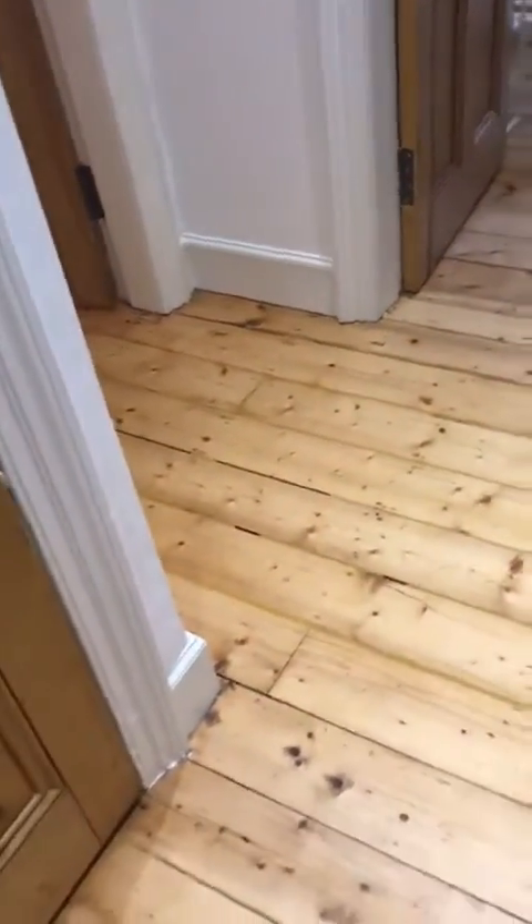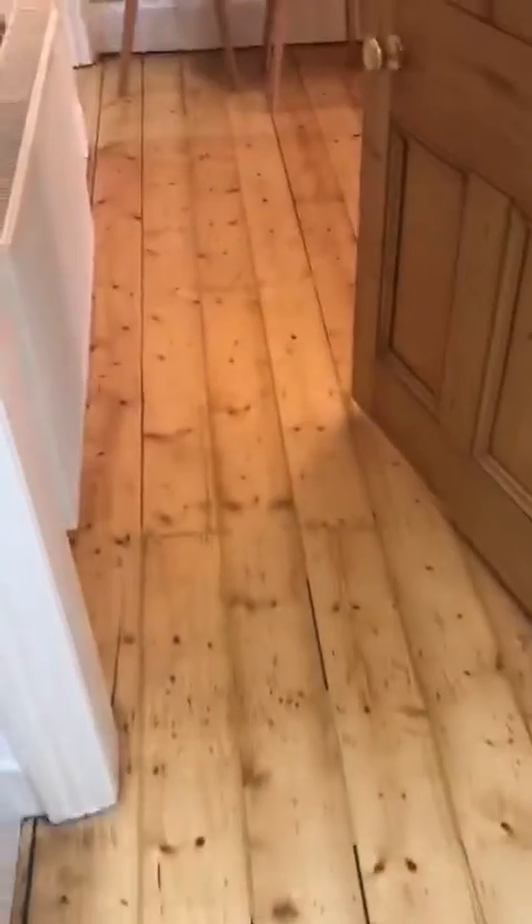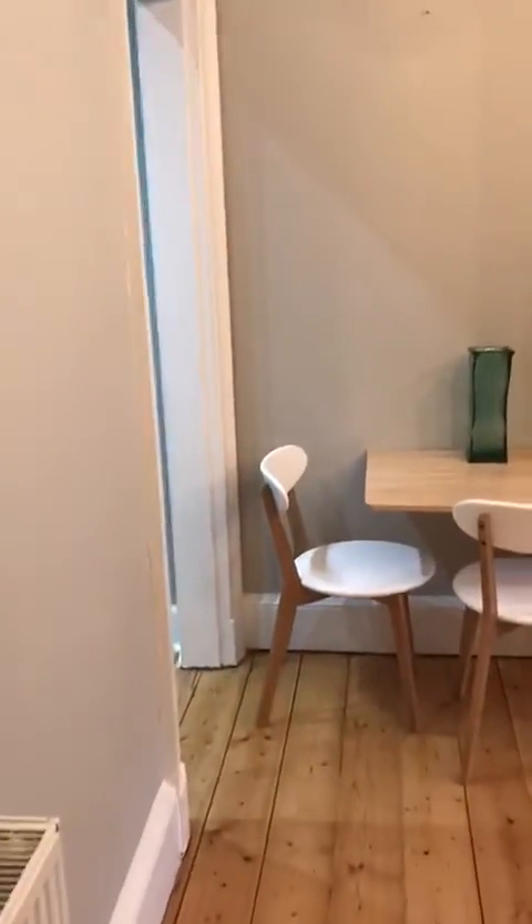The property has sanded floorboards throughout. I'll take you through the living area.